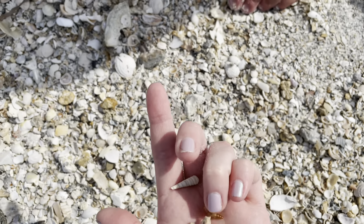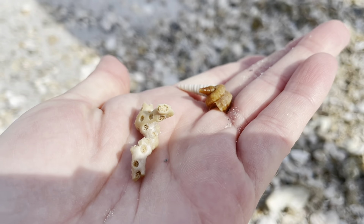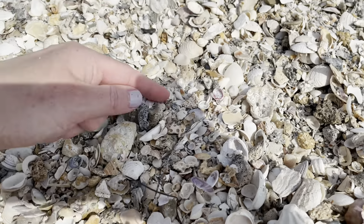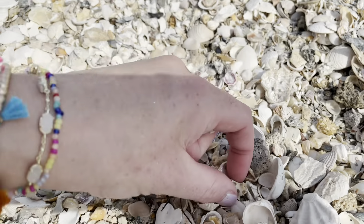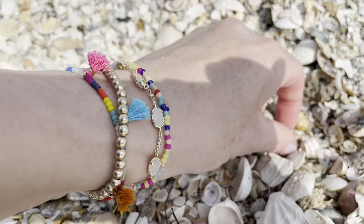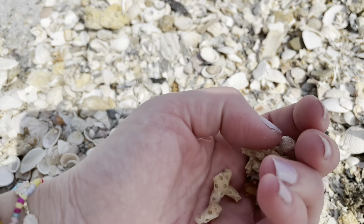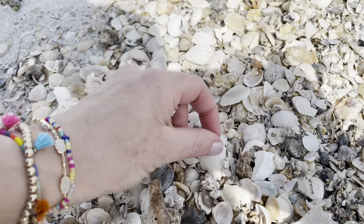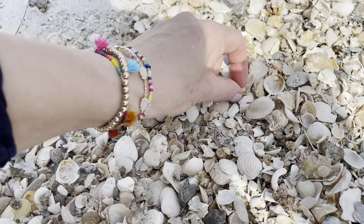It's a Florida worm snail - the Florida worm snail ones have points on them. Here's another purple taglius. Coral, coral, coral. Purple stout and murex. Rock snail. Auger. Rock snail.